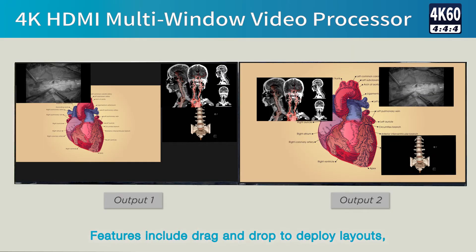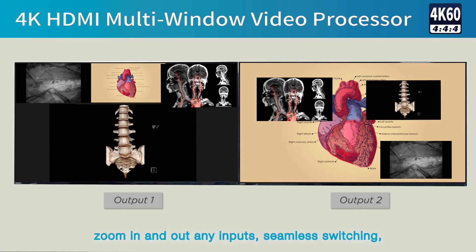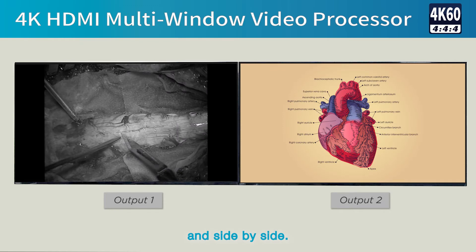Features include drag and drop to deploy layouts, zoom in and out on any inputs, seamless switching, and side-by-side display.